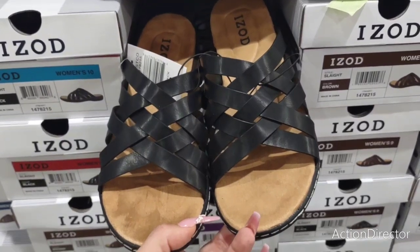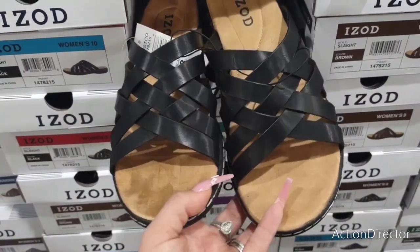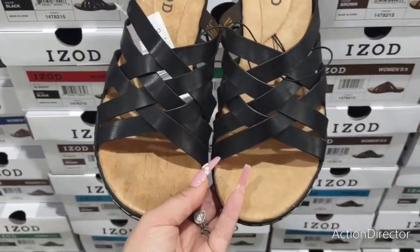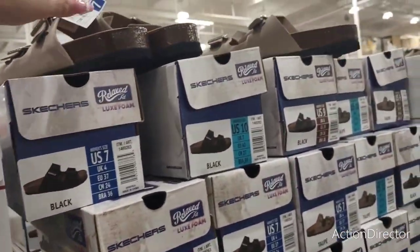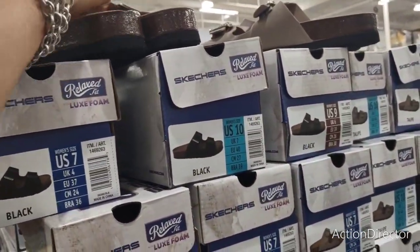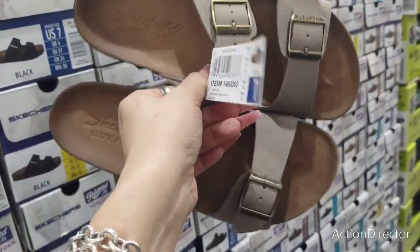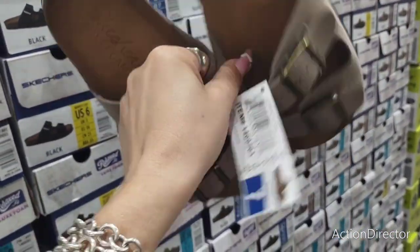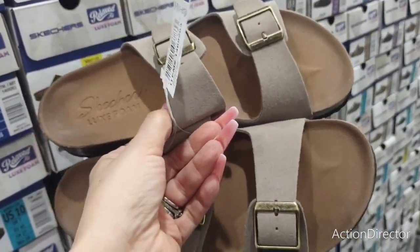They have name-brand sandals in brown and black for only $14.99 — ladies' wedge sandals. They seem really cute and pretty comfortable. They also have ladies' Skechers two-strap, like faux Birkenstocks, for $19.99. If you don't want to spend the money on real Birkenstocks, you can get them here in taupe and black.